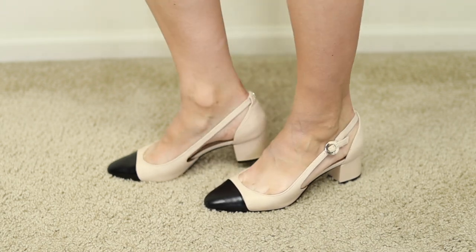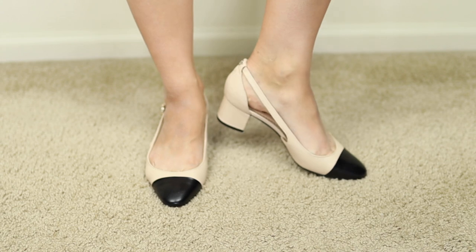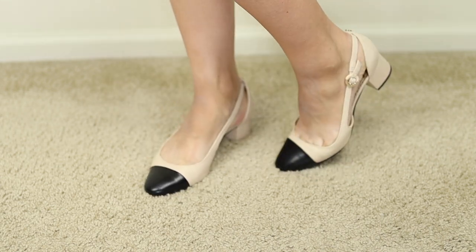They have very Chanel, French girl, Parisian vibes and just make outfits look amazing. You can style these with dresses for more dressed-up looks or even wear them with shorts — spring, summer, fall, there are so many ways to wear these. These ones are by Sam Edelman. I don't think there are many sizes left in stock, so I'll link them below along with similar options, because there are so many brands that carry this style. They're popular, chic, classy, and sophisticated — a fraction of the price of the actual Chanel versions but with the exact same look. Highly recommend.